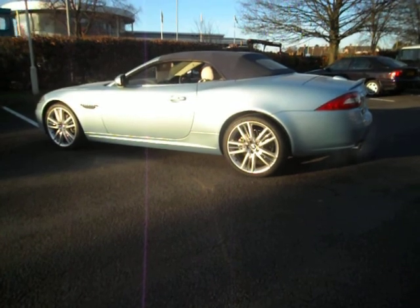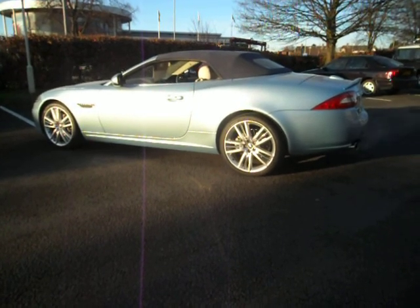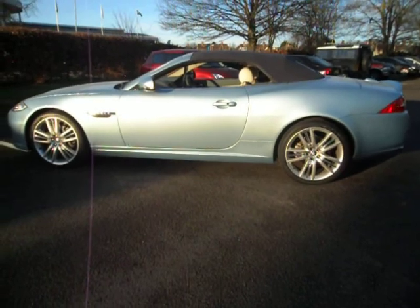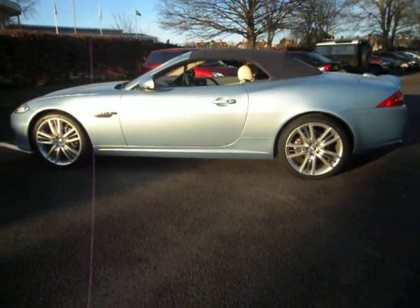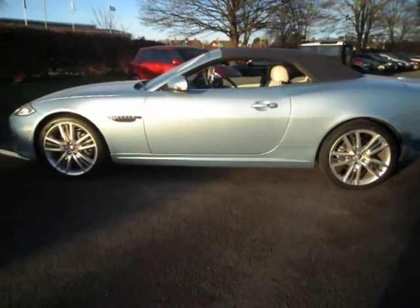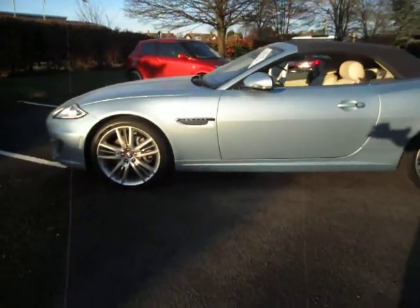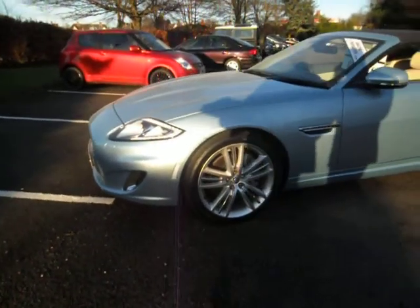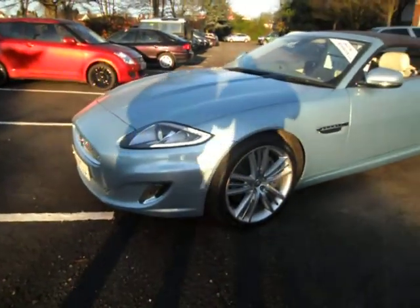So bear in mind the difference between Portfolio and XK. This particular car new was £78,345. It's finished in a stunning crystal blue metallic with a beautiful ivory interior, which is standard on Portfolio but is an extra cost of over £700 on a standard XK.